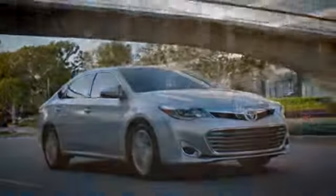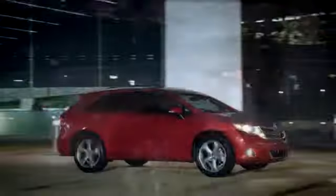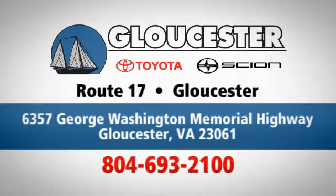Come in, call or click. An unmatched customer experience is waiting here for you, conveniently located at 6357 George Washington Memorial Highway in Gloucester, Virginia.